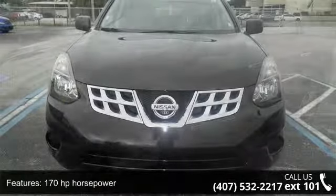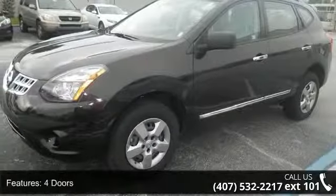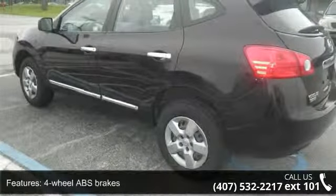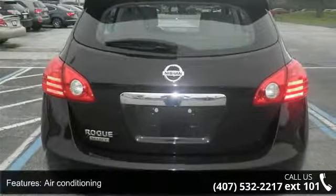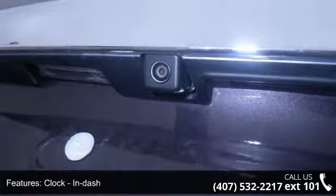This vehicle's top features include 170 horsepower, 4 doors, 4-wheel ABS brakes, air conditioning, clock, in-dash CVT transmission, external temperature display, front wheel drive, and head airbags curtain first and second row, and interior air filtration.